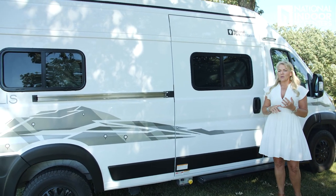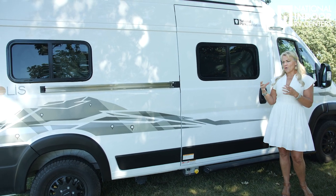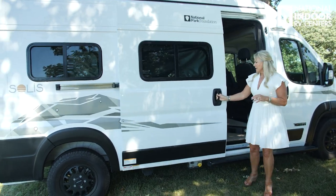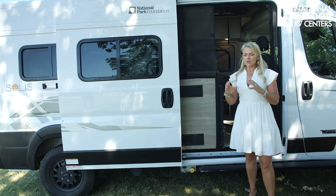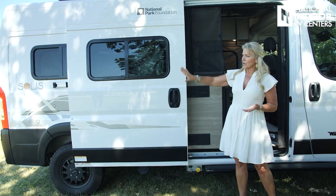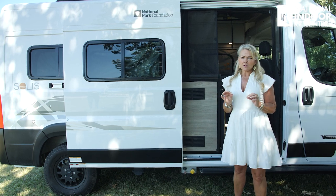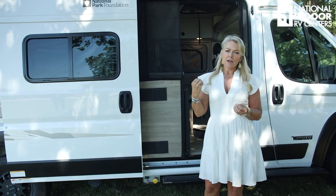You may notice that the Solus has smaller windows, and there's a reason for that. Winnebago goes the extra mile to buy an upgraded insulation foam. When they get this chassis from RAM, they take off the interior panel and then use their CNC cutter to cut to fit all the spaces in the door, wallboard, back door, and ceiling so they can give you the most insulation possible and give you that extended season use of your B van.